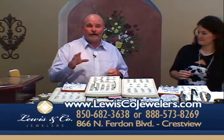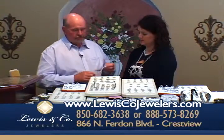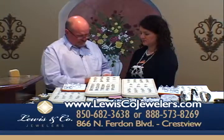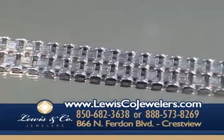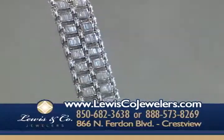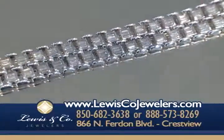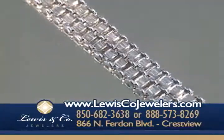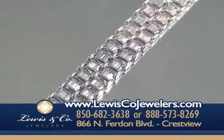How many of you ladies like baguette diamonds? They're just beautiful. We're going to show you this Christopher Designs piece — it is extraordinarily beautiful. They're six and a quarter carats of beautiful baguette diamonds set in 18-carat white gold. It's a one-of-a-kind piece, about an inch wide, with two rows of criss-cut diamonds. Absolutely beautiful — come and see these.